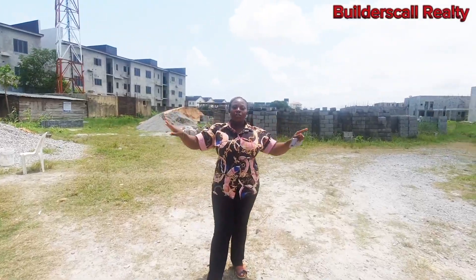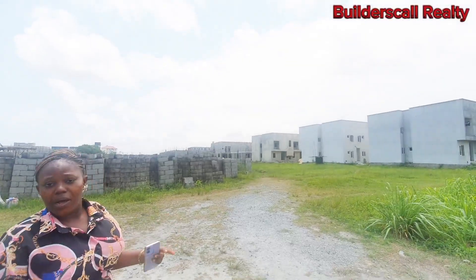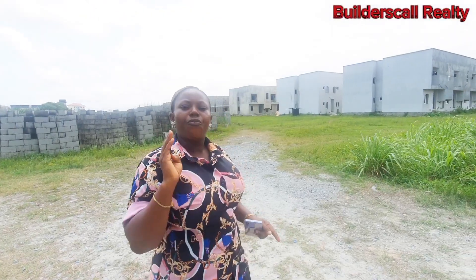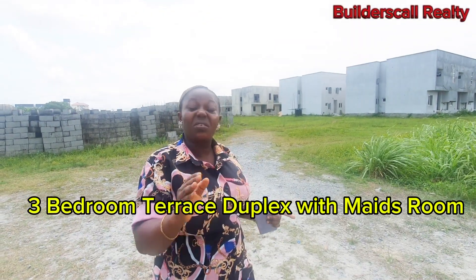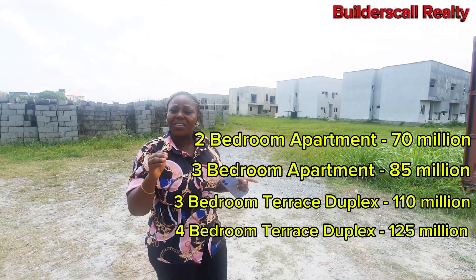This is the surrounding of this amazing property. Check out the compound — very large compound. Right here on this compound will be 2-bedroom apartments, 3-bedroom apartments, 3-bedroom terrace duplexes, 4-bedroom terrace duplexes, 3-bedroom terrace duplexes with maid's house, and 4-bedroom terrace duplexes with maid's house. The prices will be shown on your screen, and this is the best time to buy this property.